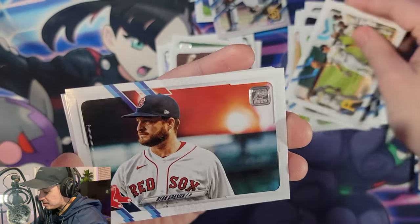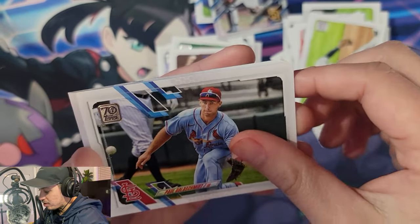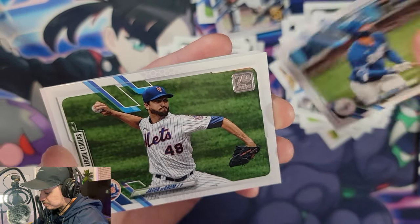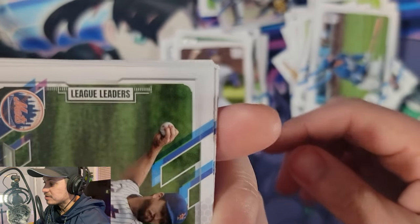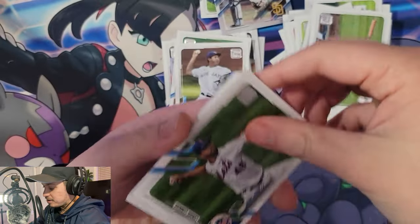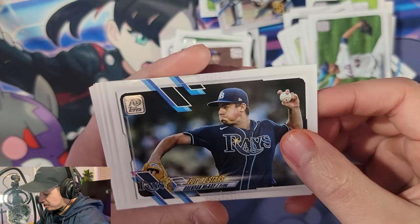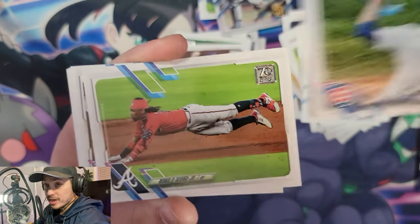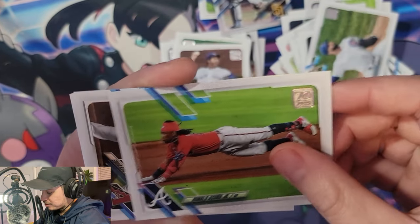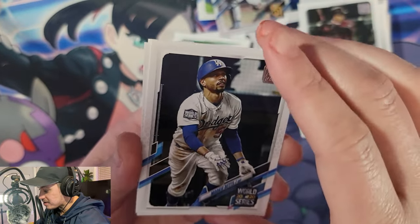The Pirates, Ryan Racier, Nolan Arenado, Paul Goldschmidt, Jack Peterson. Another Jacob deGrom — this is the league leaders subset, so these ones do say 'League Leaders' on them. Got a future stars card: Brendan McKay, Tyler Chatwood, Ronald Acuna Jr., Eduardo Escobar, Mookie Betts.